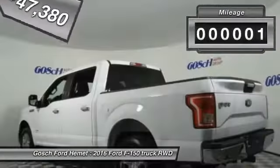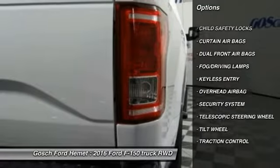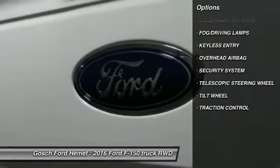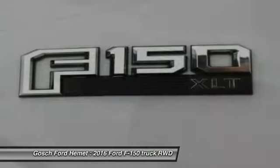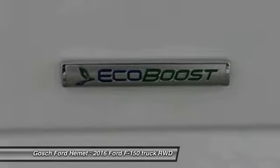Here are some of this vehicle's great options: keyless entry, traction control, automatic stability control, child safety locks, fog lamps, security system, dual front airbags, tilt steering wheel, telescopic steering wheel, four-piece floor mat set.